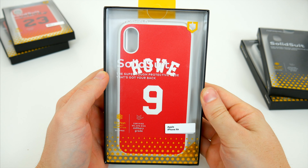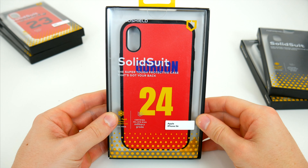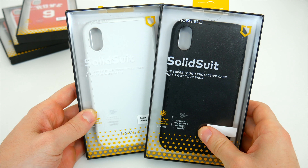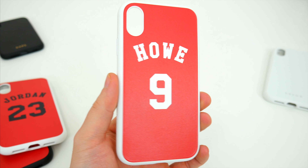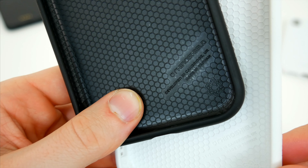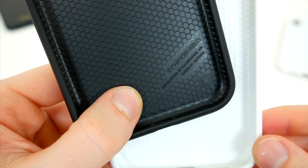The cases show up in regular old Rhinoshield boxes, and beyond the custom colors and words, they are still the same exact SolidSuit cases that you're likely already familiar with. They're a really solid single-piece case made from Rhinoshield's custom material with a honeycomb texture inside for insane drop protection, and everything about the case itself is exactly what you'd expect.